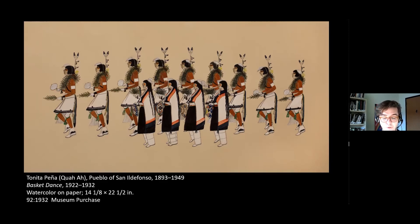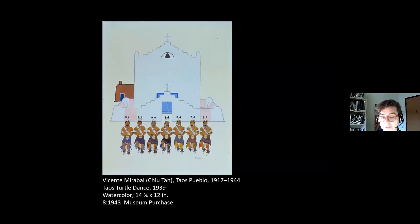Indeed, when some Cochiti community members expressed concern about Pena's subjects, she successfully reassured them that she only painted the unmasked dances that were open to any visitor. If Pena restricted access to esoteric knowledge, she nonetheless sought to connect modern Pueblo painting to past artistic labor and experimentation, as well as aesthetic principles grounded in notions of space.